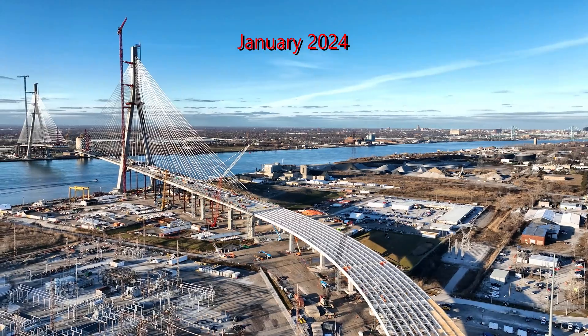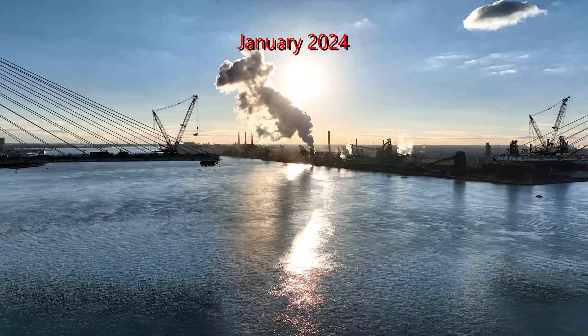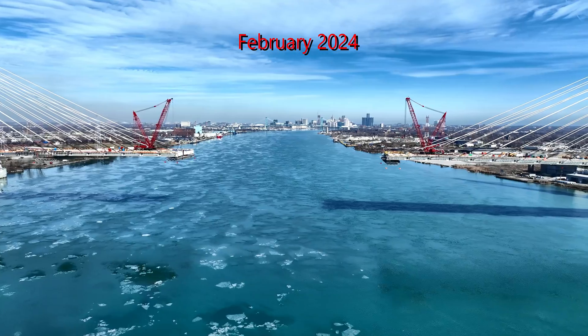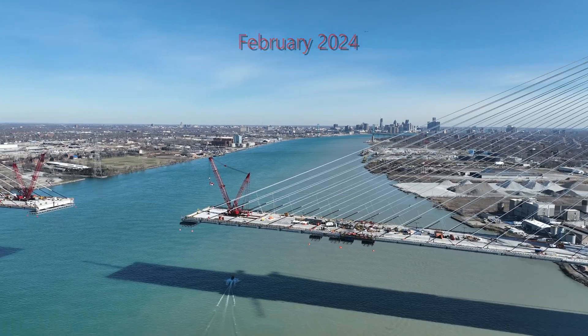People are waiting for the last section of the bridge deck to finally be put in place, connecting the two countries the Gordie Howe International Bridge will serve. A milestone in the construction of the bridge for sure, but there is still a year and a half before the bridge is going to be operational.